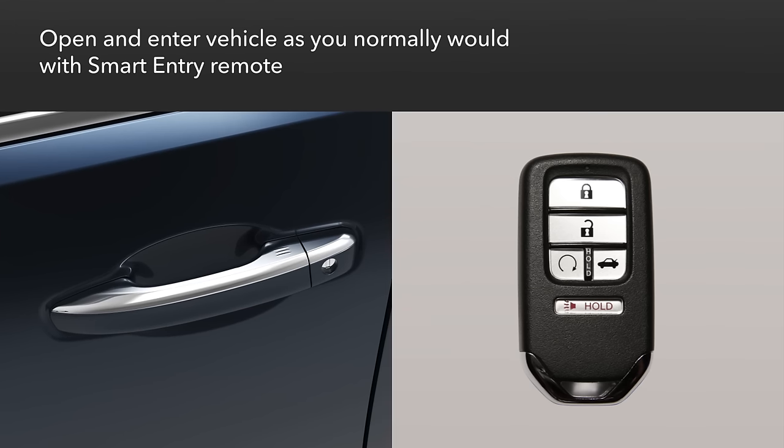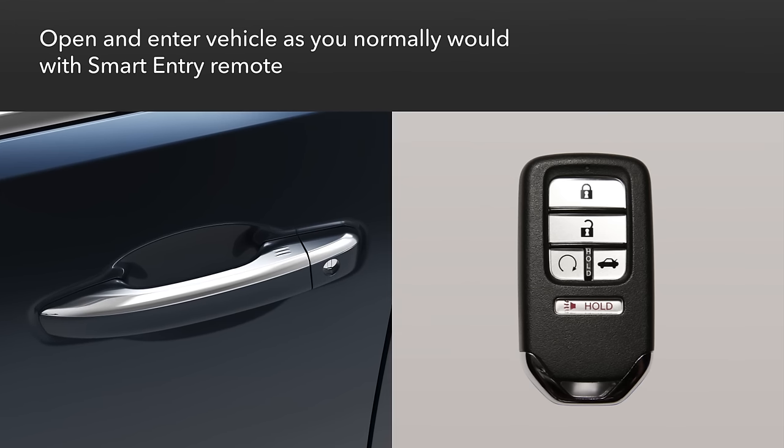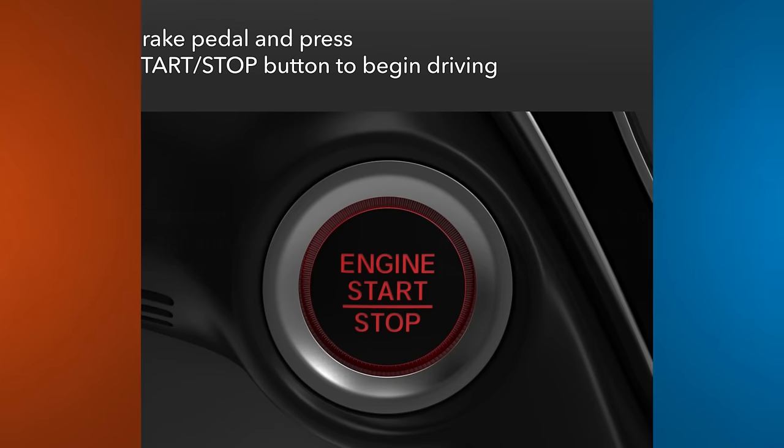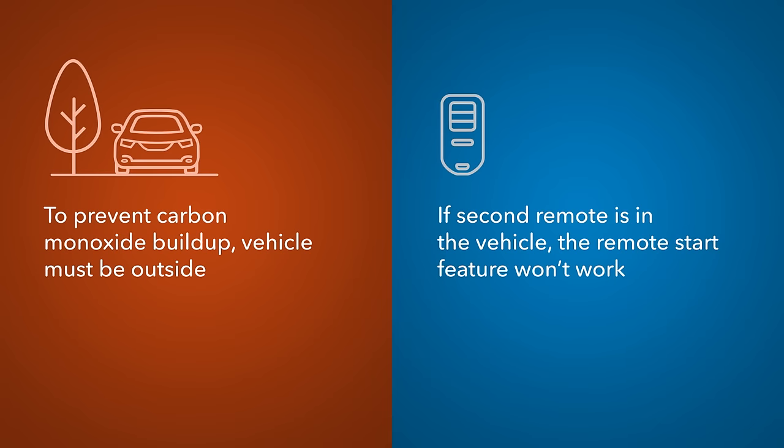While the engine is running, you can approach and enter the vehicle as you normally would with the smart entry remote in your possession. To begin driving, you must still depress the brake pedal and push the engine start/stop button. To prevent dangerous carbon monoxide buildup, make sure the vehicle is located outside in a well-ventilated place. Note that if the second remote is in the vehicle, it can be locked with the other remote, but the remote engine start feature will not work.